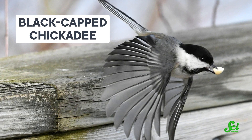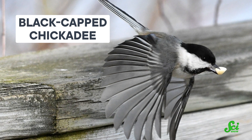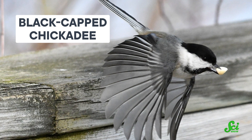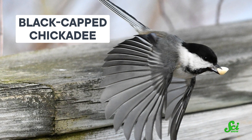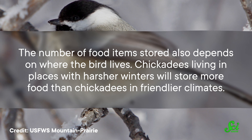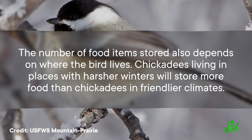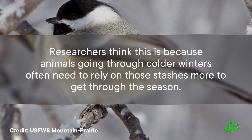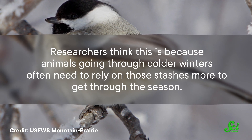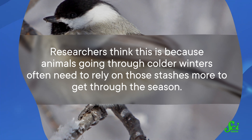Black-capped chickadees in particular are super-efficient and can store hundreds of morsels in a single day, all in different places. In total, they store thousands of them each year. But the number of food items stored also depends on where the bird lives — chickadees living in places with harsher winters will store more food than chickadees in friendlier climates, because animals going through colder winters often need to rely on those stashes more to get through the season.